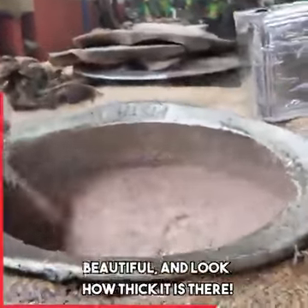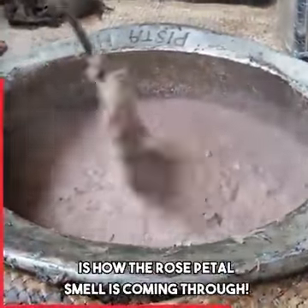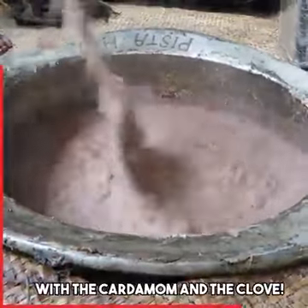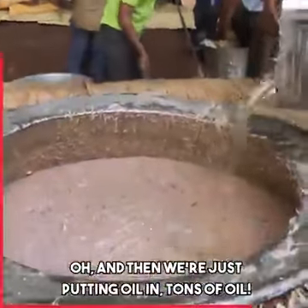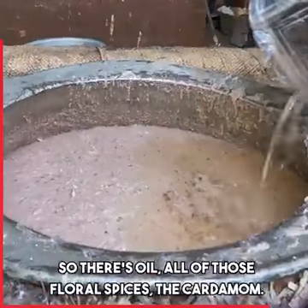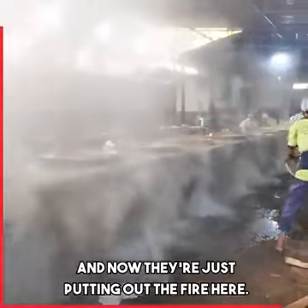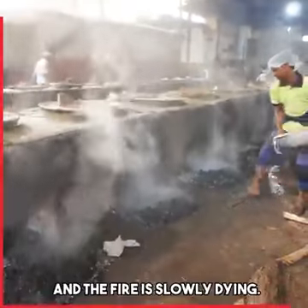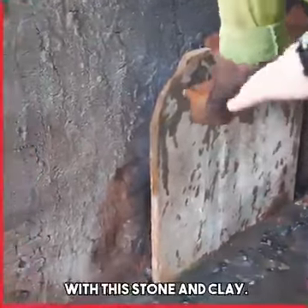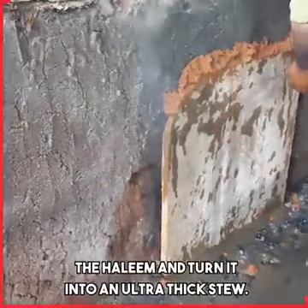Beautiful, and look how thick it is there. It's getting more and more thick, and the most amazing thing here is how the rose petal smell is coming through with the cardamom and the clove. And then we're just putting oil in — tons of oil. So there's oil, all those floral spices, the cardamom. It's a dream, and now they're just putting out the fire, throwing water on all the coals, and slowly closing off the fire with stone and clay.